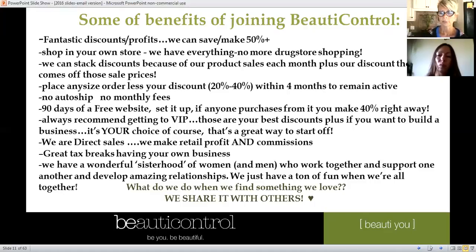If you take advantage of today's 45% ordering opportunity, you have 48 hours to do so. After that it's 20 to 40% discount. To remain active with Beauty Control, all you need to do is place any size order within a four-month period — extremely fair. We don't have auto-ship, we have two different shipping prices, no monthly fees, no minimums.